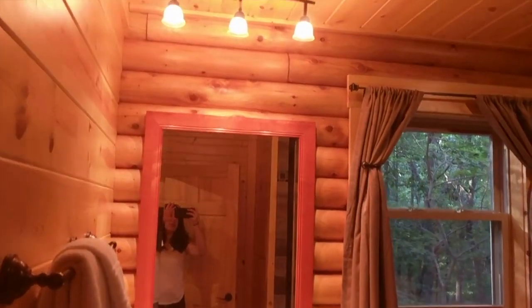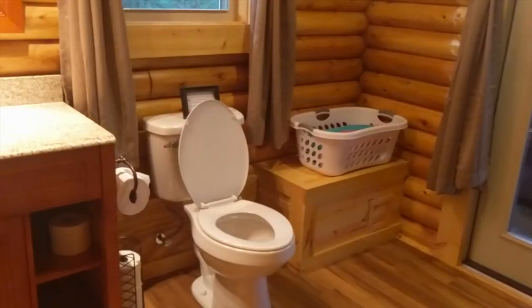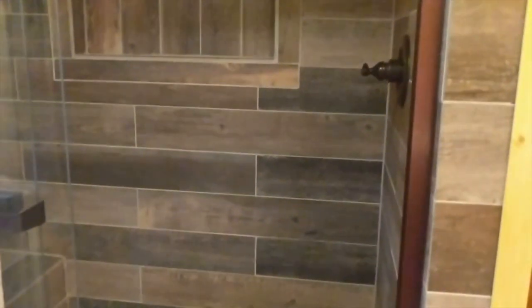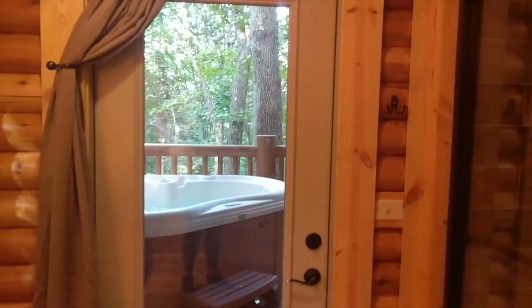We have a mirror, sink, toilet, towels, and then this nice — it's not real wood, I don't know what they call it, it's fake wood but it's really pretty. We've got these sliding glass doors. This is really nice, and it's actually right off the hot tub, which I'll show you when we get outside.